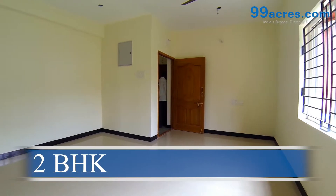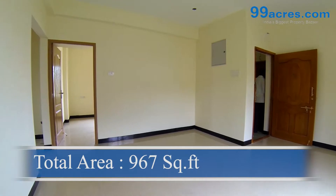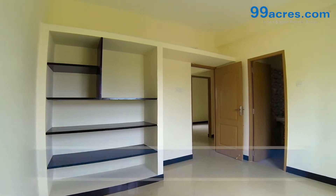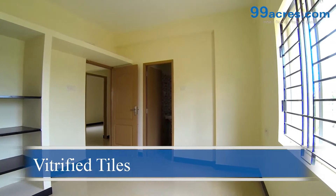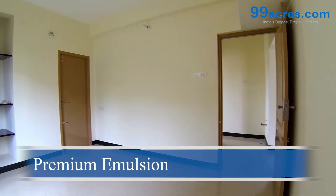This is a two-bedroom flat with a balcony. The total area of this flat is 967 square feet. The floors of the living, dining, and bedrooms are vitrified tiles. The walls are coated with premium emulsion paint.